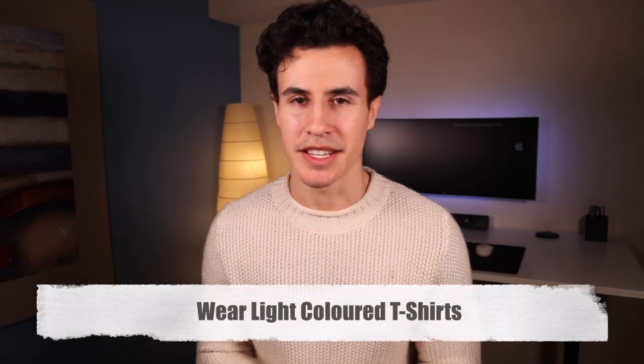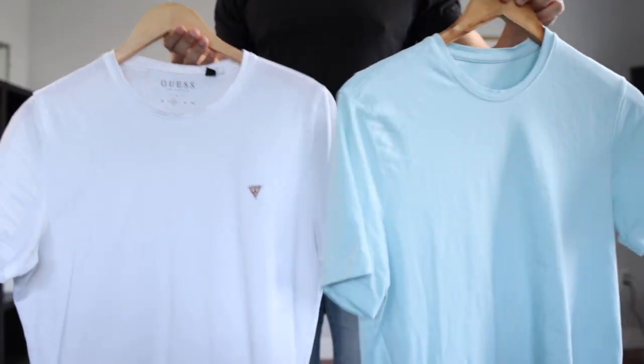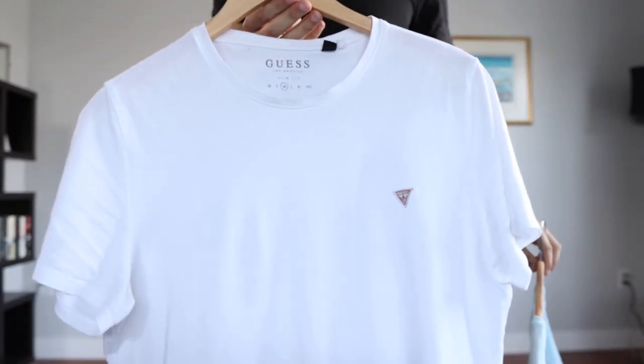You want to wear light colored t-shirts. When you wear white or light colors it's going to make you look actually bigger — it's the same thing with a room: if you paint it white it's going to look bigger.